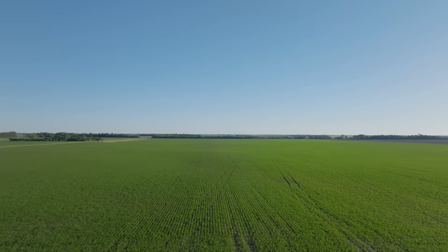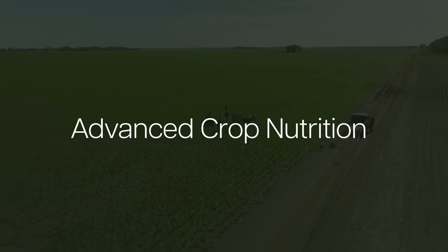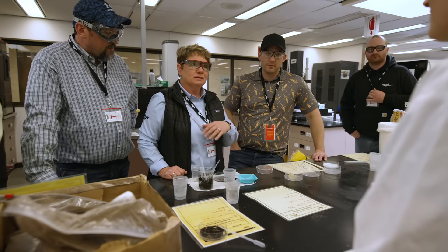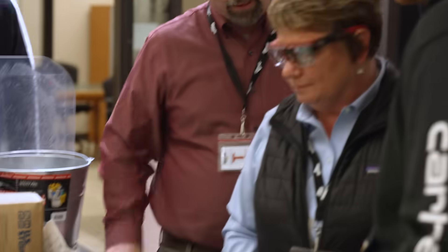Join me today as we're here in sunny North Dakota in a cornfield where we'll meet with Jacob Gaden to discuss crop deficiencies and how advanced crop nutrition can help with that. I'm Sherry Cook. I am a 30-year veteran in the ag industry, and we're going to help you learn more about your farming operations and crop nutrition.